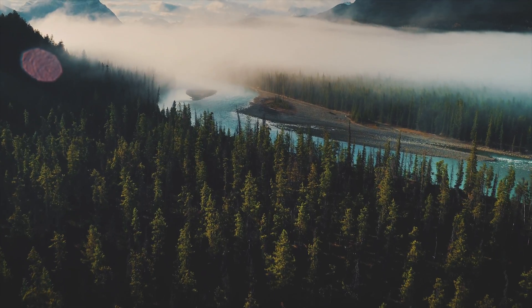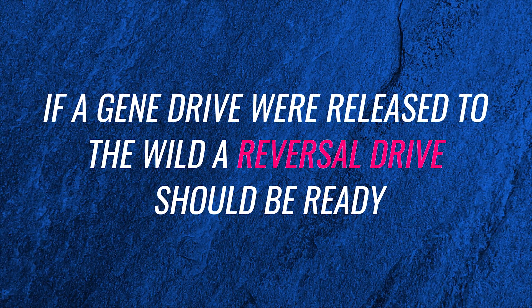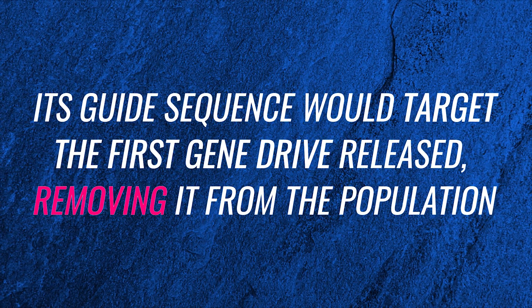The gene drive is a fascinating technology with potential for great good, but also great harm. An accidental release of a drive without restrictions could shift global ecosystems drastically, and field testing of a gene drive should be carefully considered on a case-by-case basis. If a gene drive were released to the wild, a reversal drive should be ready — in case anything went wrong, it would be released, and its guide sequence would target the first gene drive released to remove it from the population. Personally, I'm very excited and a little terrified when it comes to gene drives. There is so much potential there. If we proceed with caution and research it thoroughly before any applications, it can give so much to both humanity and nature around us.